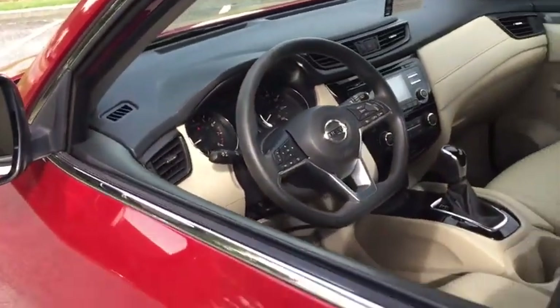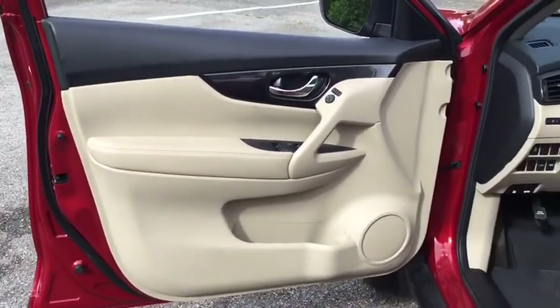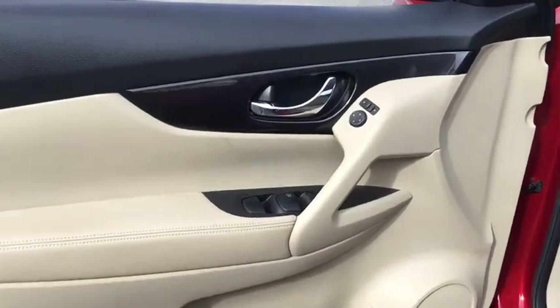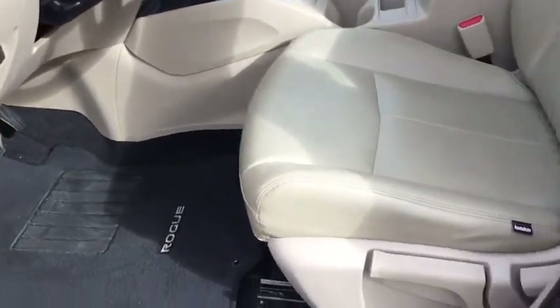CD player, trip computer, power windows, electronic stability control, overhead console, tachometer, panic alarm, day and night rear view mirror, outside temperature gauge, remote keyless entry, brake assist.